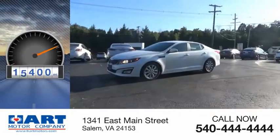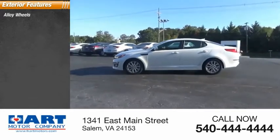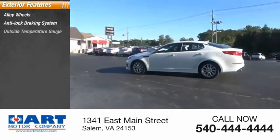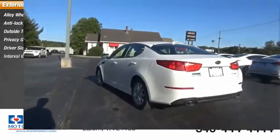This vehicle has less than 20,000 miles. Here are some of this vehicle's great options: alloy wheels, anti-lock braking system, outside temperature gauge, privacy glass, driver side remote mirror, and interval wipers.